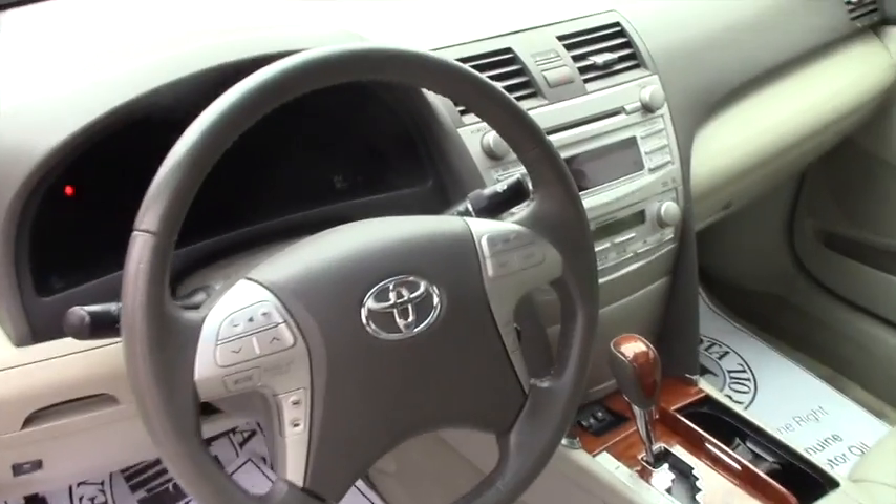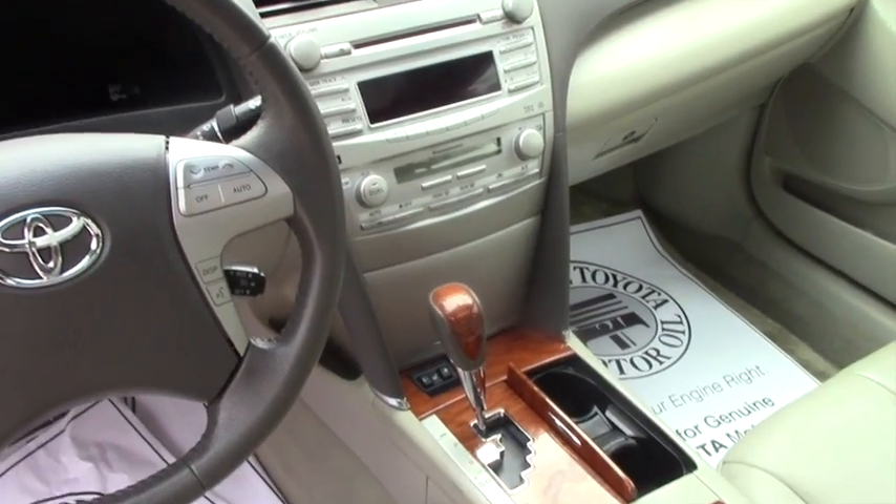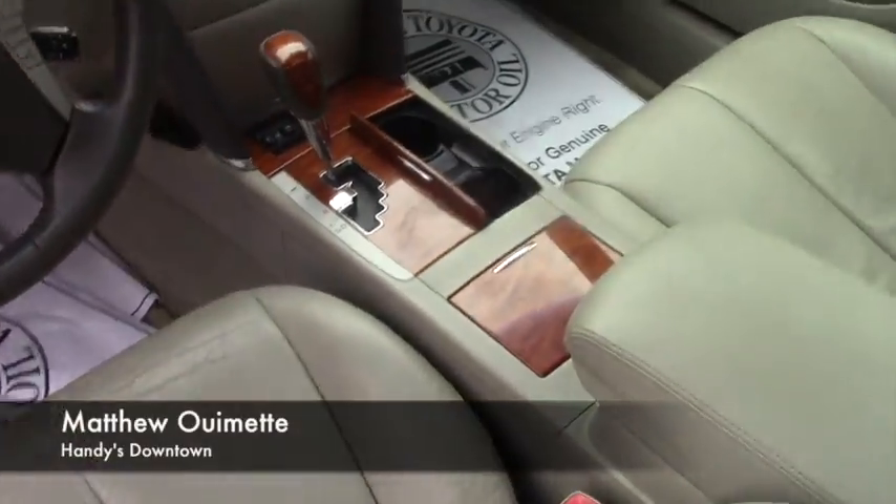Coming to the front, you're going to have the same interior with power adjustable seating, easy to use steering wheel controls, and easy to use audio and climate controls for the front, followed up with the moon roof on top.